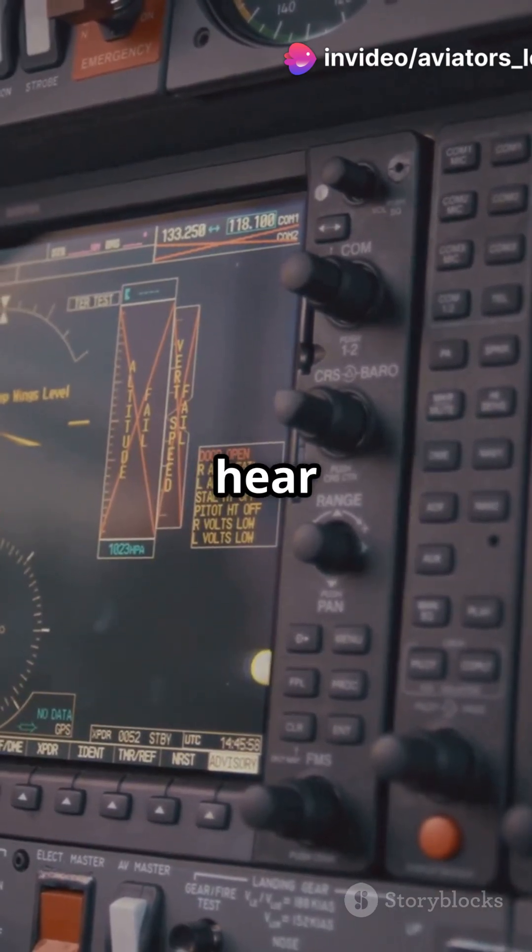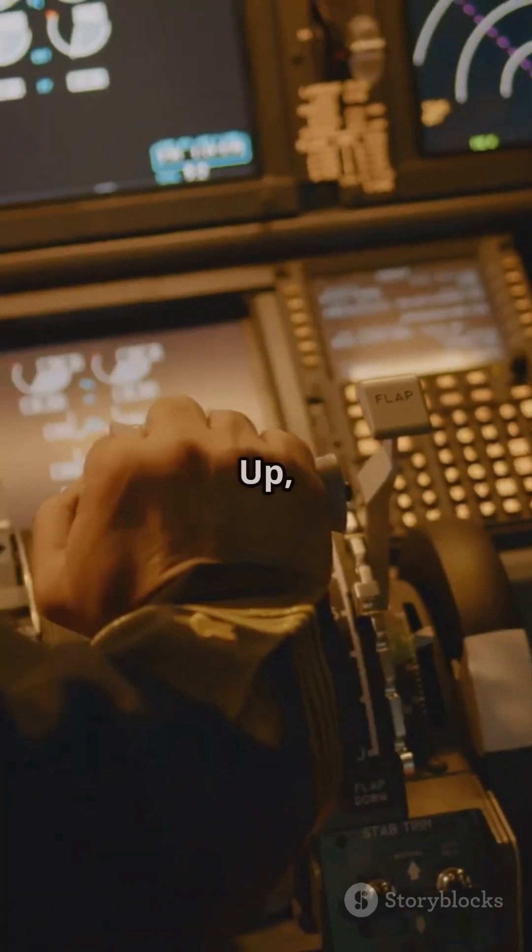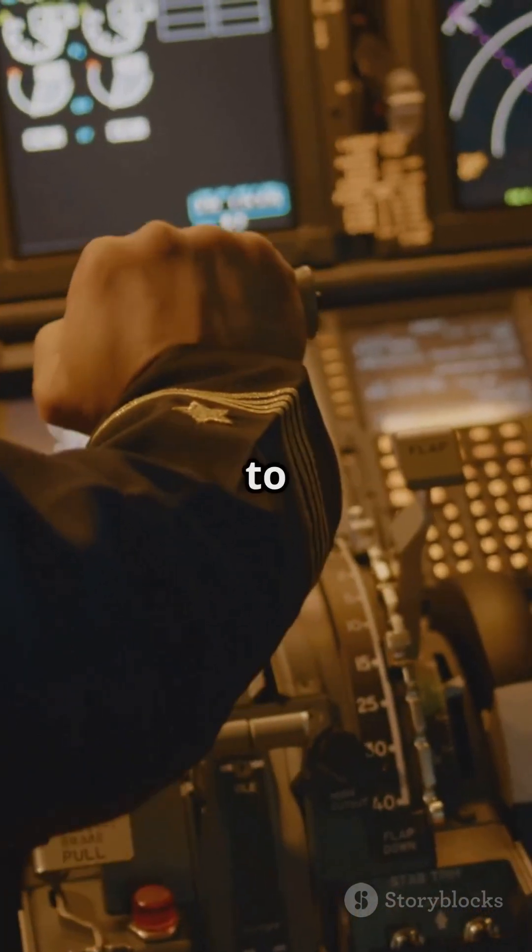Let's start with Boeing. When you hear 'terrain terrain,' it means terrain is dangerously close. If it's 'pull up,' it's an immediate command to climb to avoid an obstacle.